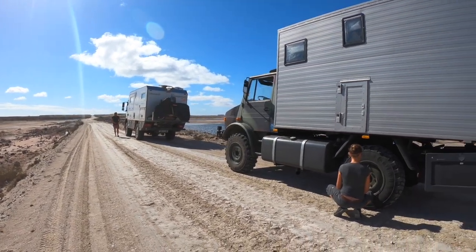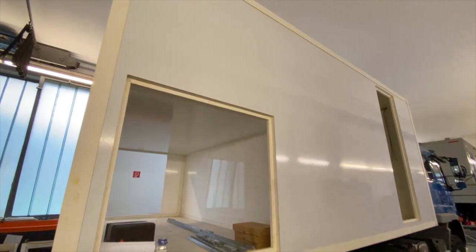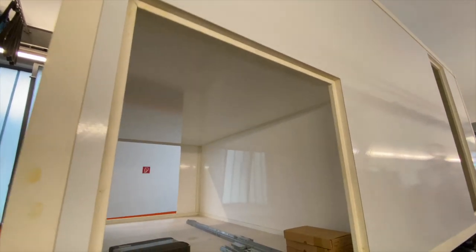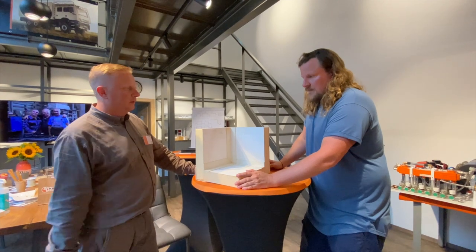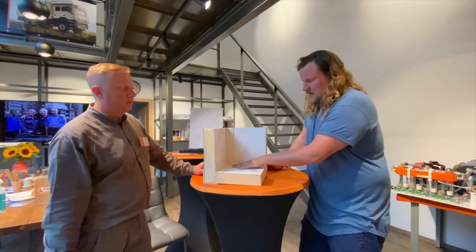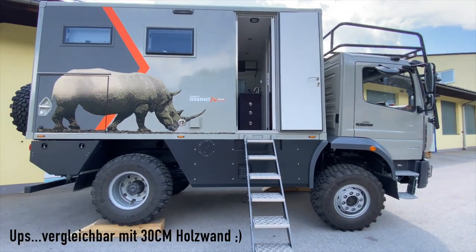Zur Kabine – wie dick ist die Wand? Die Wandstärke ist wie bei unseren anderen Kabinen auch: 60 Millimeter GFK-Paneele mit einer sehr guten Dämmwirkung, vergleichbar mit 30 Millimeter Holzwand.